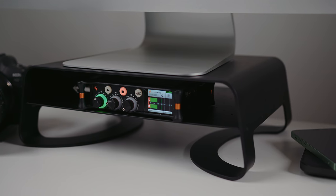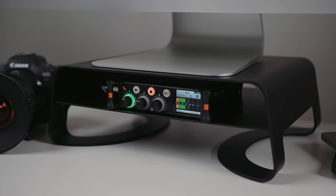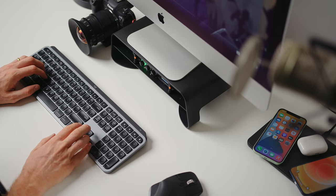The stand the iMac is sitting on is the Curve riser from 12 South. It gives you a little space for storage like tech accessories, and also helpfully gets the screen height up to a more comfortable viewing angle for better ergonomics. The iMac also has the new T2 chip inside, which is amazing for hardware video acceleration — not even in the iMac Pros right now. So in some cases, these consumer-level iMacs actually perform faster than the iMac Pros.